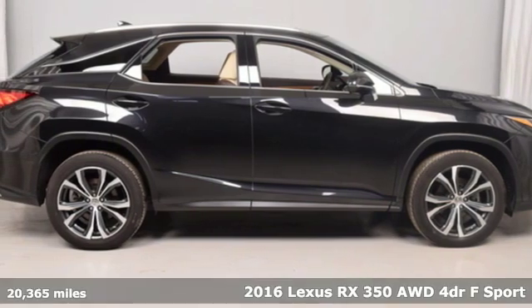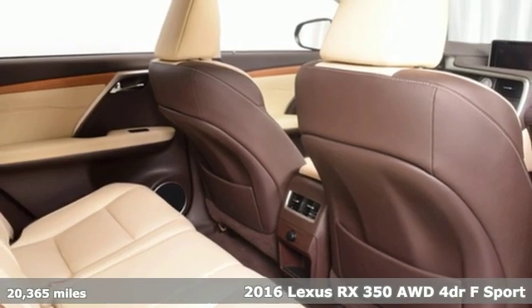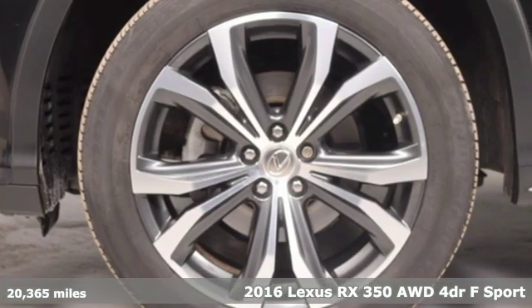It's a 2016 Lexus RX 350. Luxury awaits in every Lexus. It comes with great features you'll love.